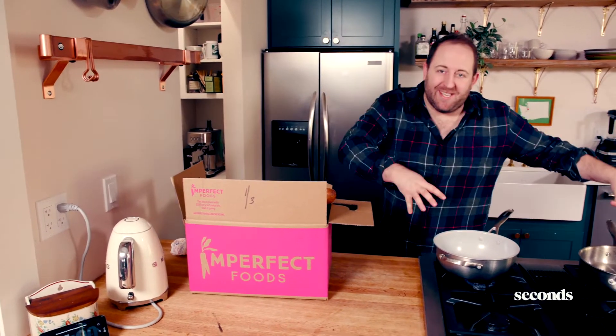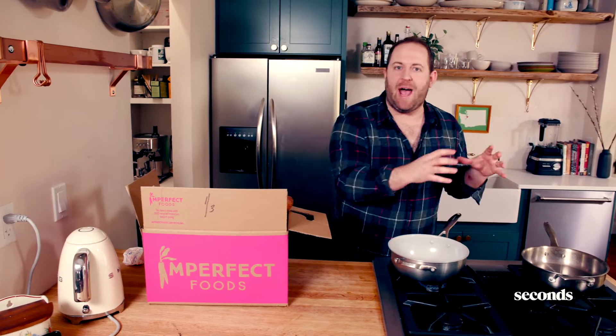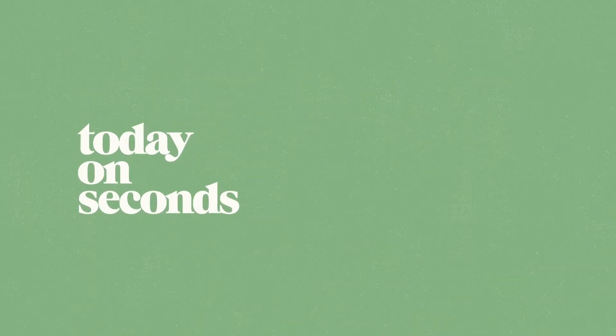Imperfect Foods and Seattle — literally my two favorite things in the world. Imperfect Foods, if you don't know what they are, they are all about saving food that would normally go to the trash or not be used and getting it right to your doorstep. And they're bringing it to Seattle in a big way, which is where I live, which is so exciting.